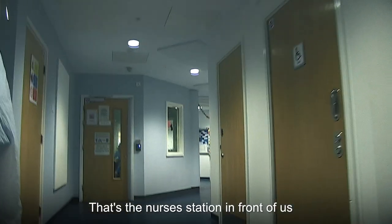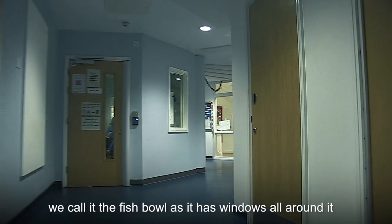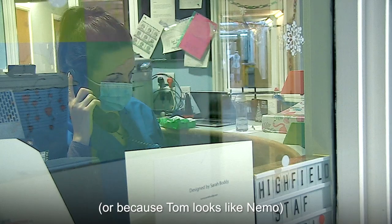That's the nurses station in front of us. We call it the fishbowl as it has windows all around it — or because Tom looks like Nemo.